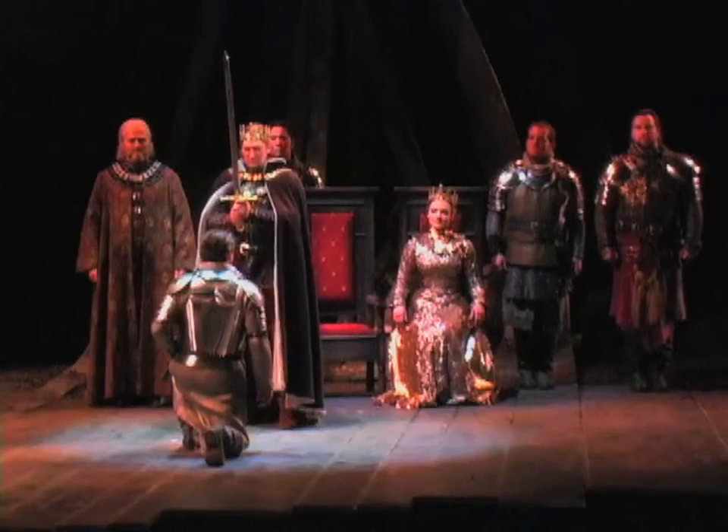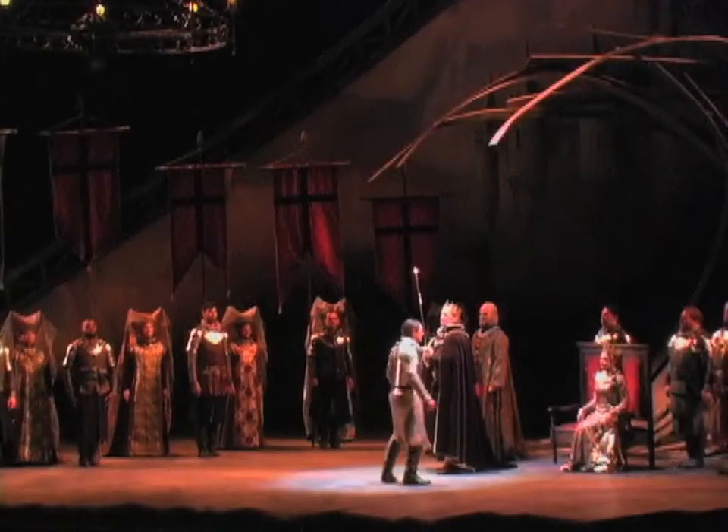I've had the pleasure of working with Paul Tazewell before — our costume designer — but our set and lighting designer are new to me, which is thrilling to find new collaborators. I'm just in love with the set.